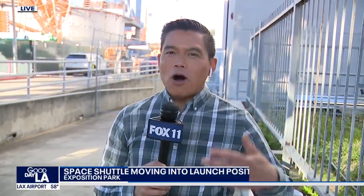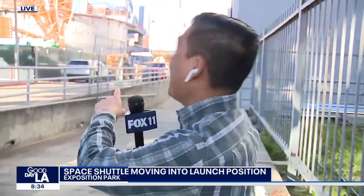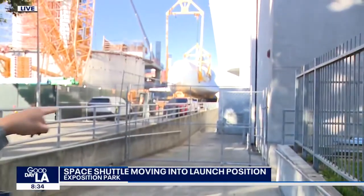Good morning. Hanging out at the California Science Center and watching people walk by here in the park this morning. Little kids are like, 'Whoa, look at that.' There it is — the Space Shuttle Endeavour.